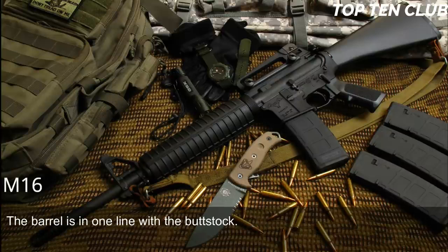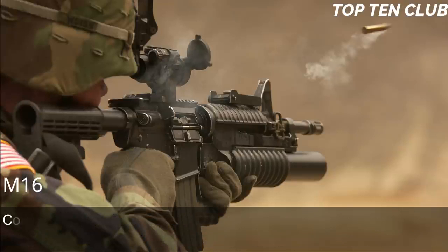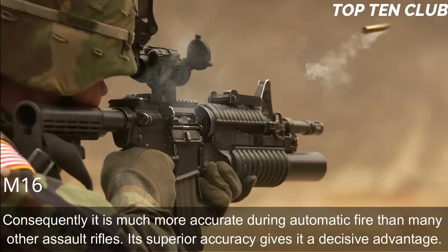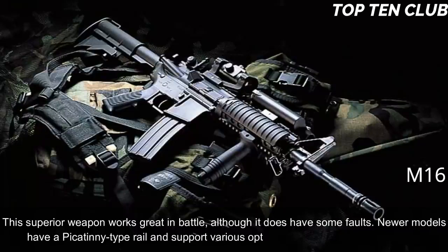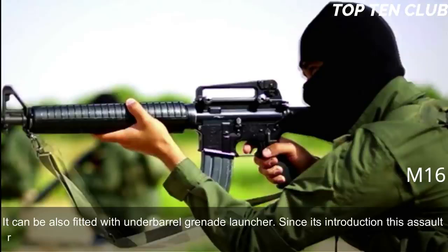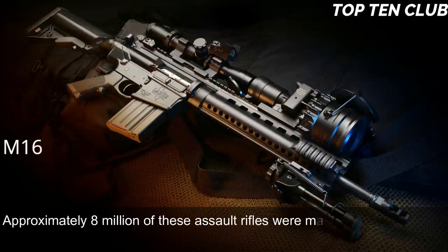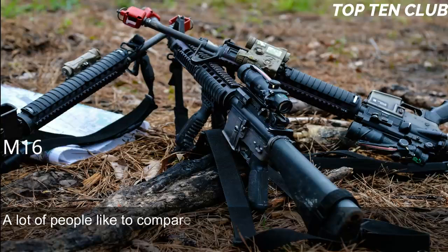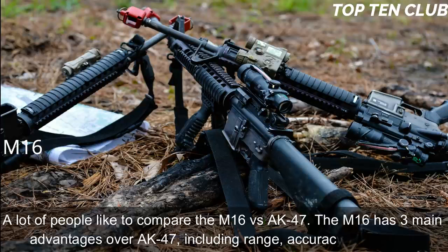The M16's barrel is in line with the buttstock, significantly reducing recoil; it operates smoothly during fully automatic fire and is very easy to control, making it much more accurate during automatic fire than many other assault rifles. Newer models have a Picatinny rail supporting various optics and detachable accessories, and it can be fitted with an underbarrel grenade launcher. Since its introduction the M16 has been constantly improved, built in hundreds of variants, with approximately 8 million manufactured. The M16 and its derivatives are used by more than 70 countries. Compared to the AK-47, the M16 has three main advantages: range, accuracy, and weight.